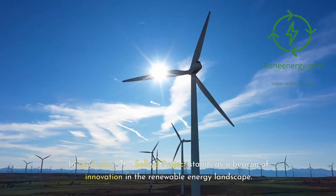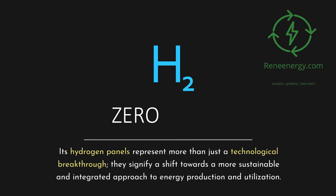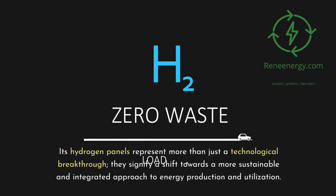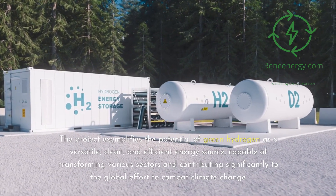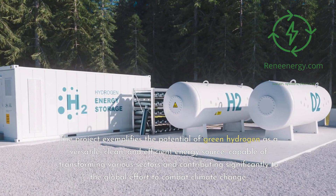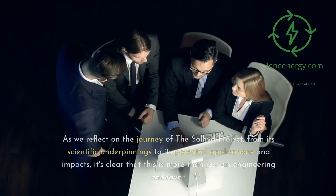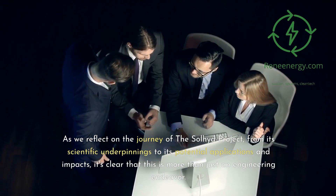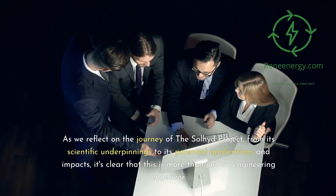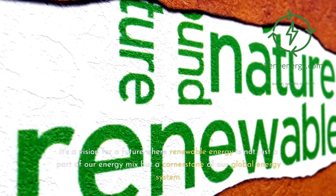In conclusion, the Sullyad Project stands as a beacon of innovation in the renewable energy landscape. Its hydrogen panels represent more than just a technological breakthrough — they signify a shift towards a more sustainable and integrated approach to energy production and utilization. The project exemplifies the potential of green hydrogen as a versatile, clean, and efficient energy source, capable of transforming various sectors and contributing significantly to the global effort to combat climate change. It's a vision for a future where renewable energy is not just part of our energy mix, but a cornerstone of our global energy system.